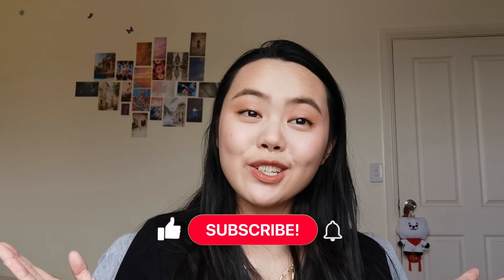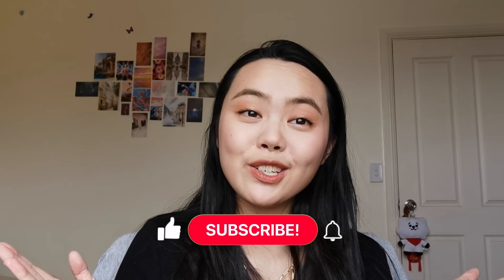That concludes today's video! Thank you guys so much for watching — I had so much fun trying out all these products and doing a full face of first impressions K-beauty look. If you enjoyed this video please give it a thumbs up or subscribe to my channel. Let me know in the comments if you've tried any of these products, whether you agree with my opinions, and which products you want to try for yourself. I'll see you guys next time — bye!